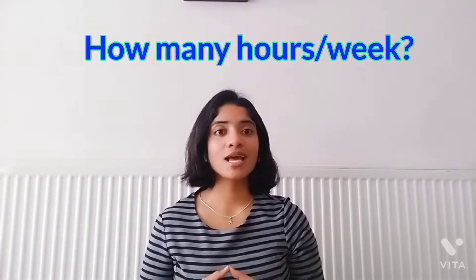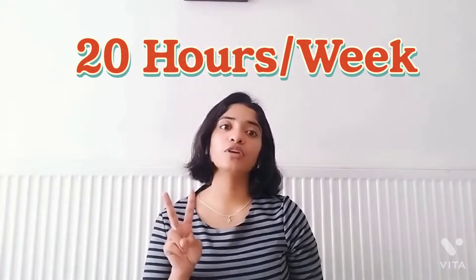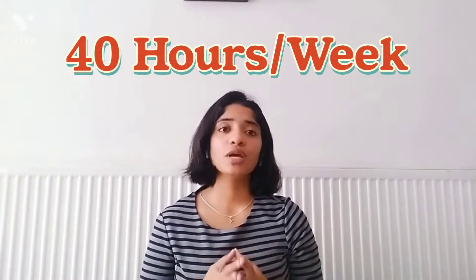The third most important question is how many hours can we work as an international student? As stated on your visa and BRP, you are allowed to work up to 20 hours per week during term time. During the holiday season or summer vacation when it is not term time, you can work up to 40 hours per week. These periods are great for boosting your income and helping to meet your costs of living in the UK.